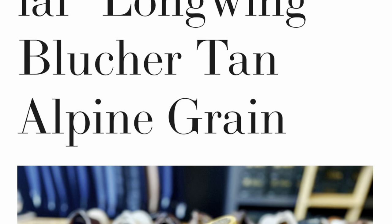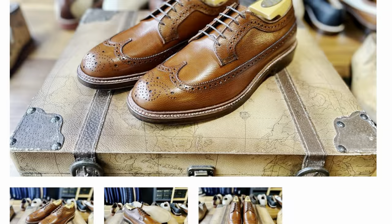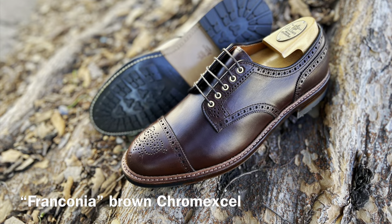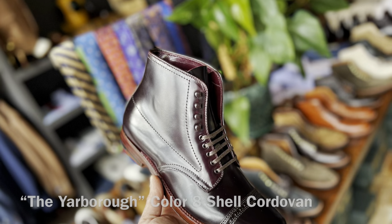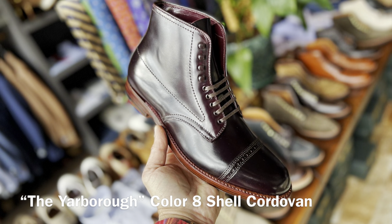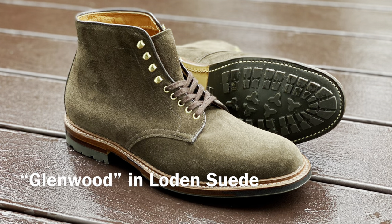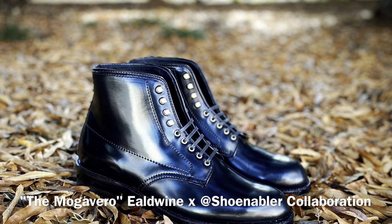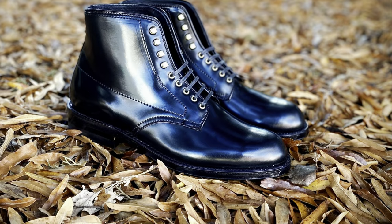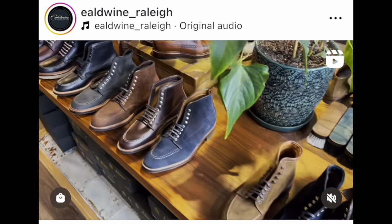They have incredible makeups like the Aldwine Imperial Long Wing Blucher in tan alpine grain, the Franconia Medallion Tip Blucher in brown chrome excel leather, and a similar jumper boot in Color 8 Shell Cordovan called the Yarborough. They've got the Glenwood in load-in suede, the Mogavaro Aldwine shoe nabler collaboration in plain toe black Shell Cordovan, and a lot of Norwegian split toes and amazing indie boot models.